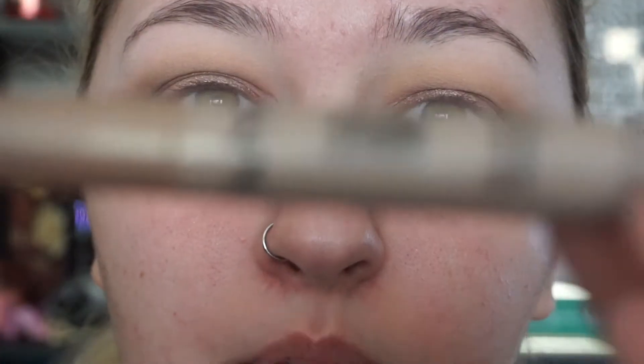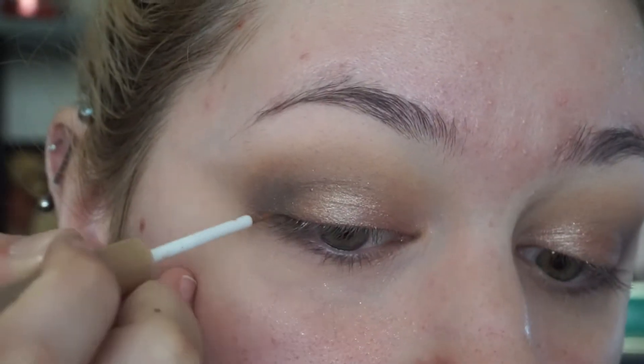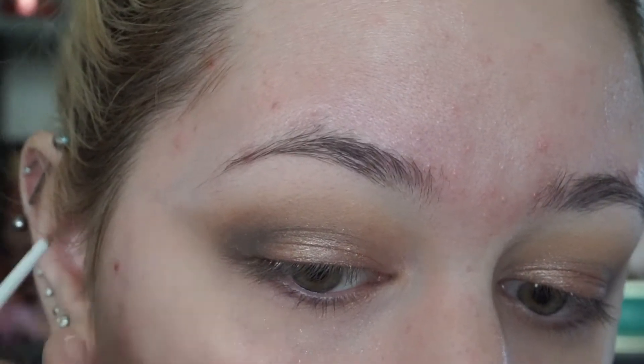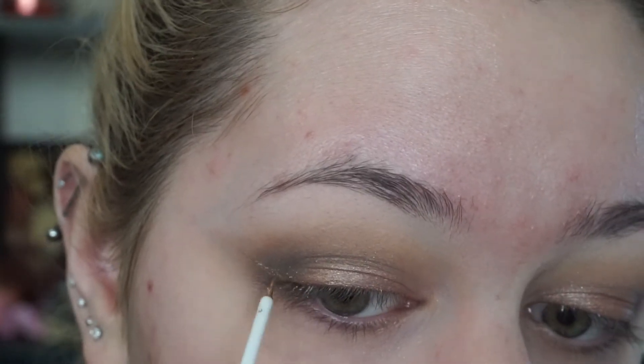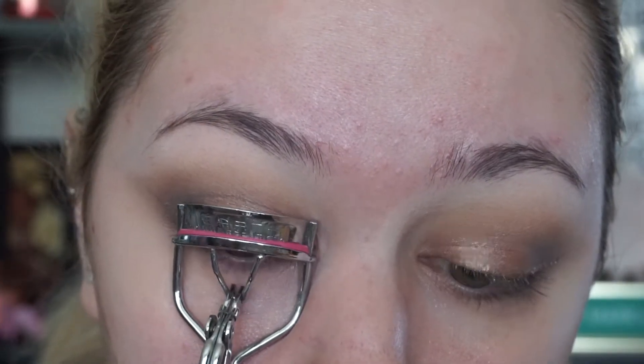Then I'm going in with the NYX Glam Liner in Glam Nude. I really like these NYX liners because they're between four and six dollars — super cheap but really pretty — and I'm just going to draw a wing. Then I'll curl my eyelashes and add mascara. For mascara I'm using the Maybelline The Falsies Volume Express Hydrofuge — waterproof — in Blackest Black.